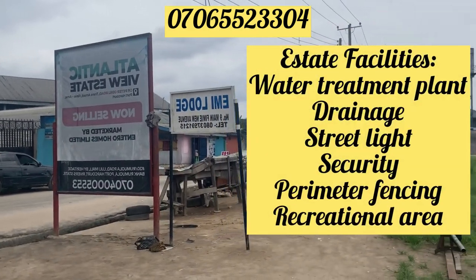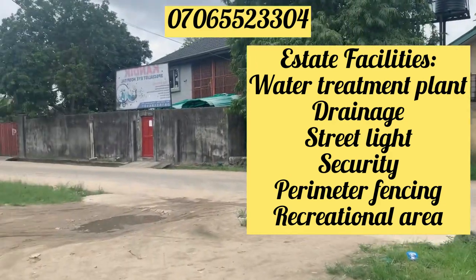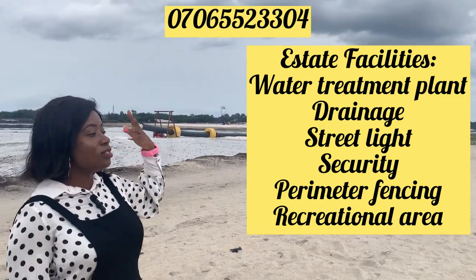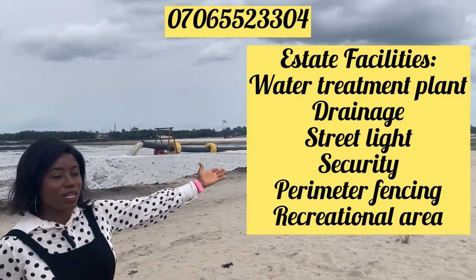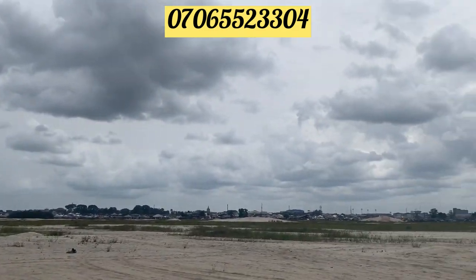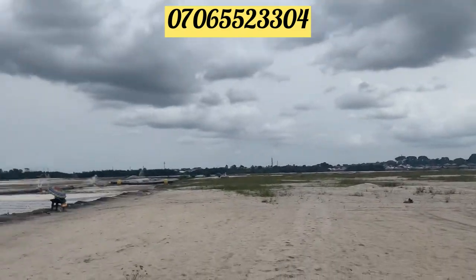It has perimeter fencing, a gatehouse, and we're going to be having street lighting and a water treatment plant because of the waterfront, so that we can have good water here. You can see it's surrounded by development everywhere — over there is the LNG new office complex. It's also close to the new NCTC office. You can see some people have built around the neighborhood.